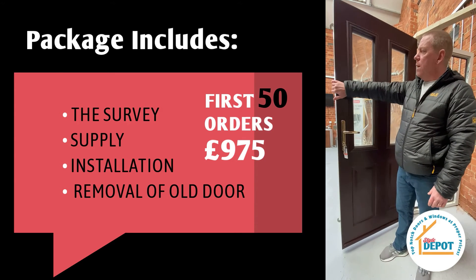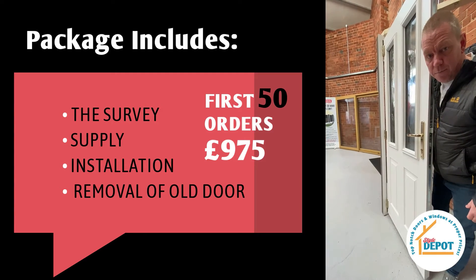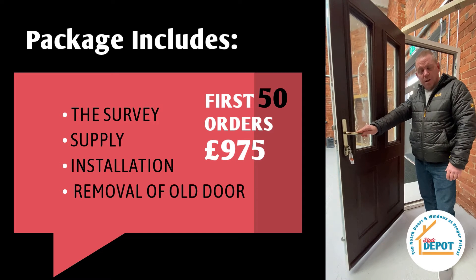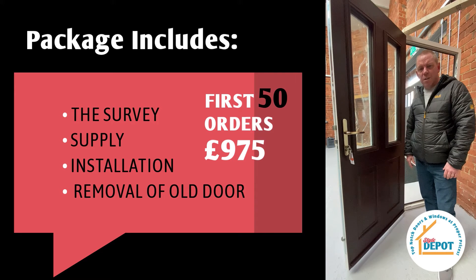Colour-wise, this one is rosewood external and white internal. The choice of colours is massive — it's completely up to you. You can have the same colour internal and external, or you can go for the dual colour like this one. The choice of colours is absolutely phenomenal.